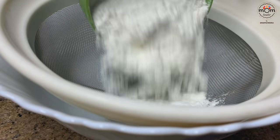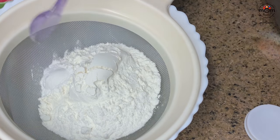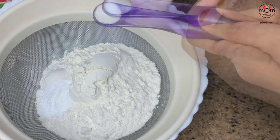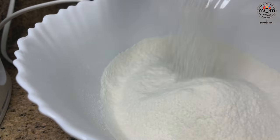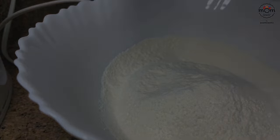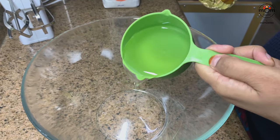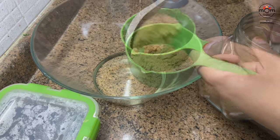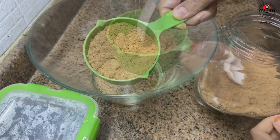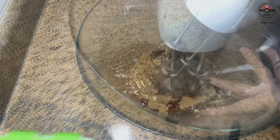Into a bowl, sift 1 and 1/2 cup all-purpose flour, 1 teaspoon baking powder, 1 teaspoon baking soda, and 1/4 teaspoon salt. Into another large mixing bowl, add 1/2 to 3/4 cup of vegetable oil — I used sunflower oil, but melted butter works too. Then add 3/4 cup of tightly packed brown sugar — white sugar is fine too. Beat for a minute.